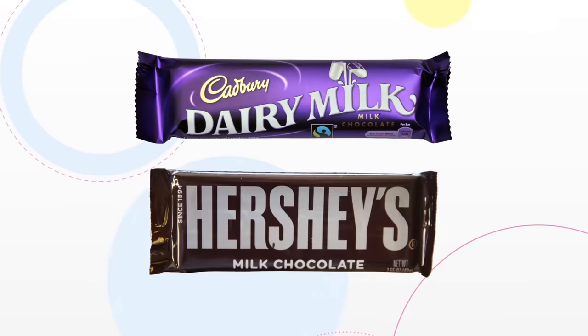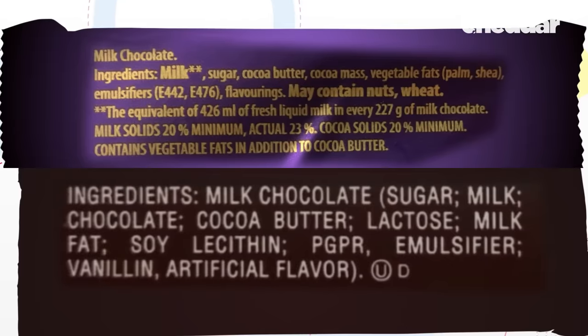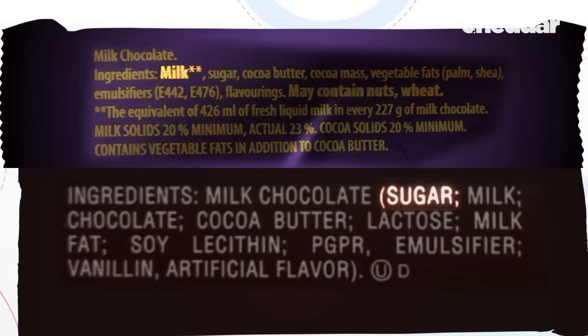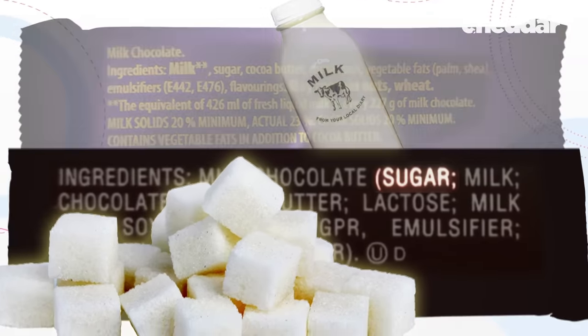First, we have to do some debunking. If you look at the nutrition labels of a European Cadbury bar and an American Hershey bar, this is what you'll see — all the ingredients listed by net weight. You may note that in the Hershey's bar, the first ingredient is sugar, but in the Cadbury bar, the first ingredient is milk. So you might think: bingo, there's the reason some Europeans say American chocolate is sickly sweet.